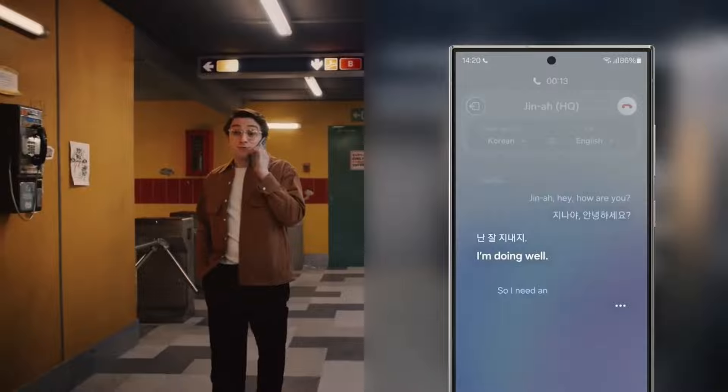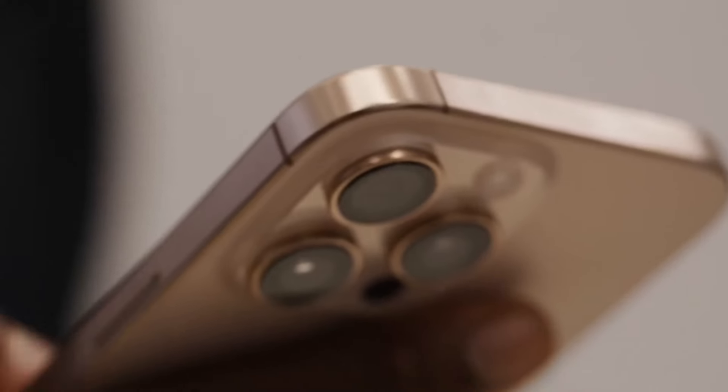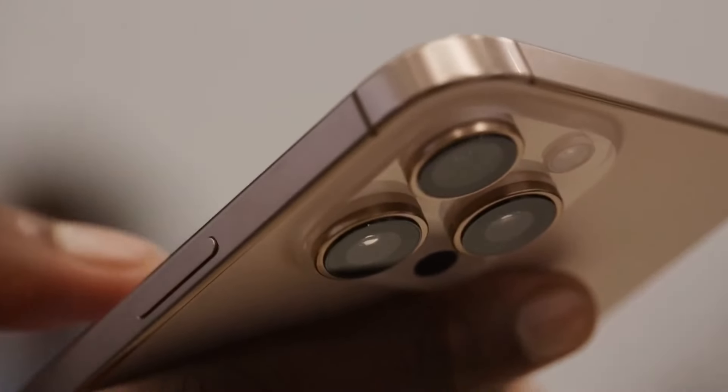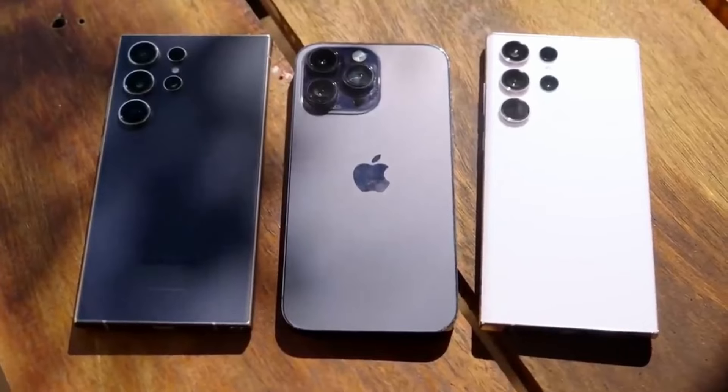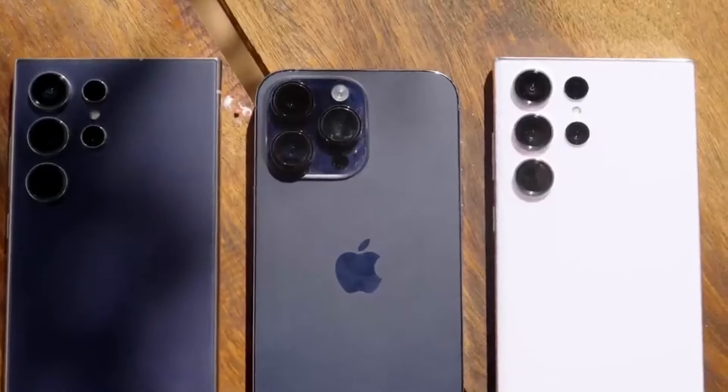Let's jump into the camera department. The iPhone 16 Pro Max comes with a triple camera setup featuring a 48-megapixel main sensor, a new periscope telephoto lens, and an ultra-wide lens. Night mode is sharper, the zoom is better, and portrait shots? Chef's kiss.